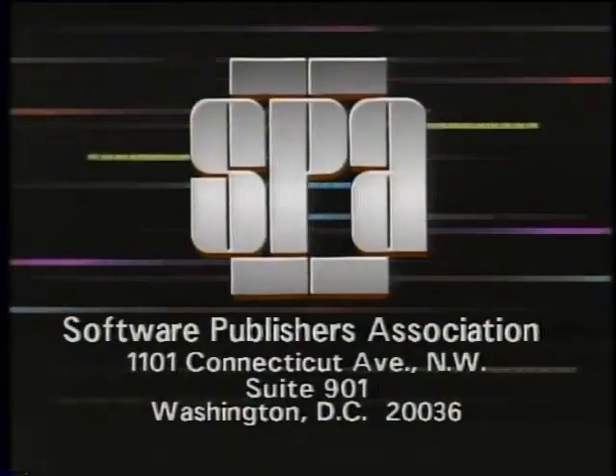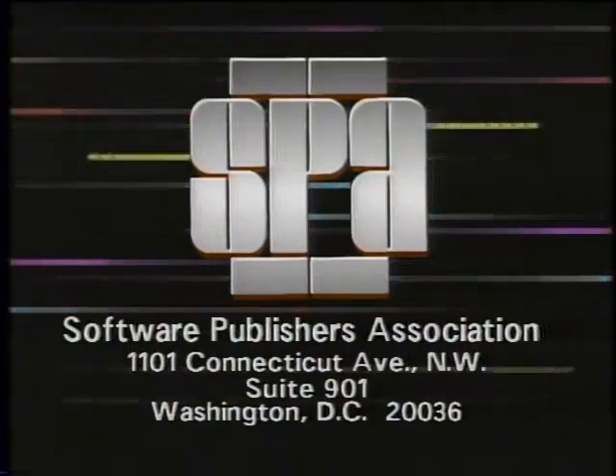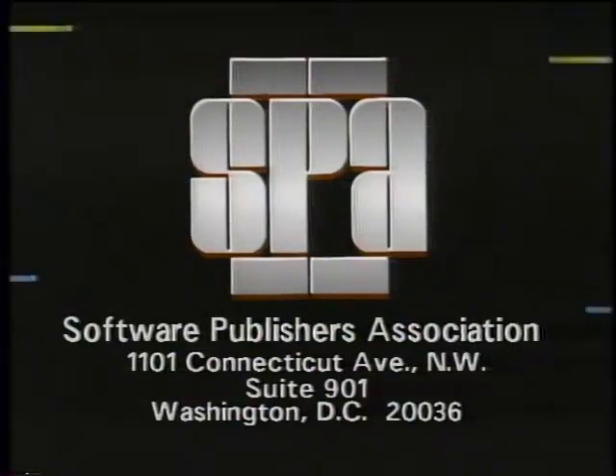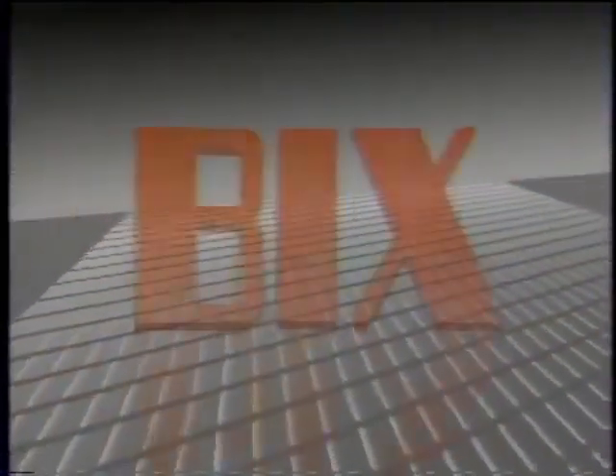That's it for this week's Computer Chronicles. I'm Kate McGargy. The Computer Chronicles is made possible in part by the Software Publishers Association. Funding is also provided by PC Connection and Mac Connection, and by Byte Magazine and Bix.